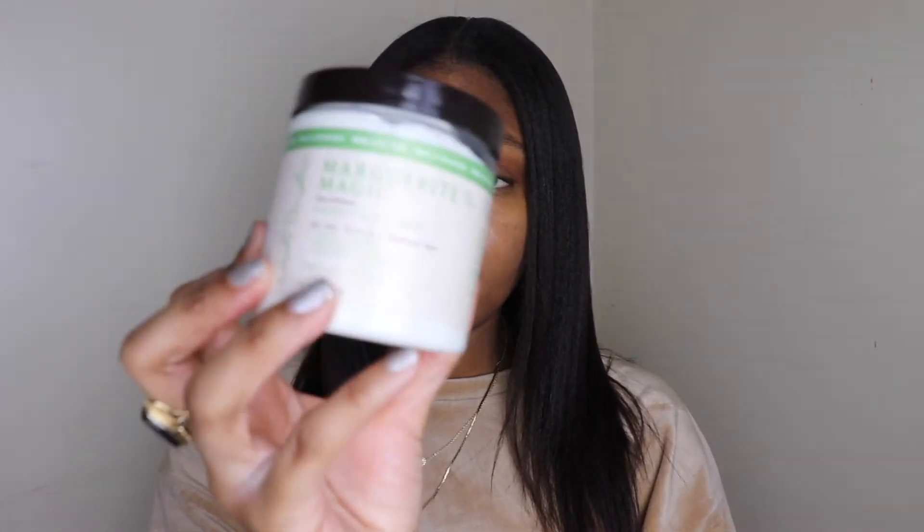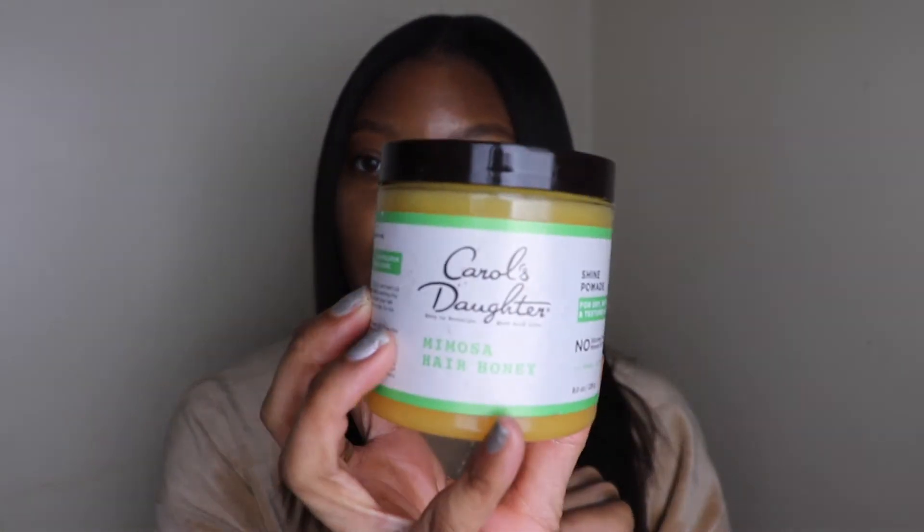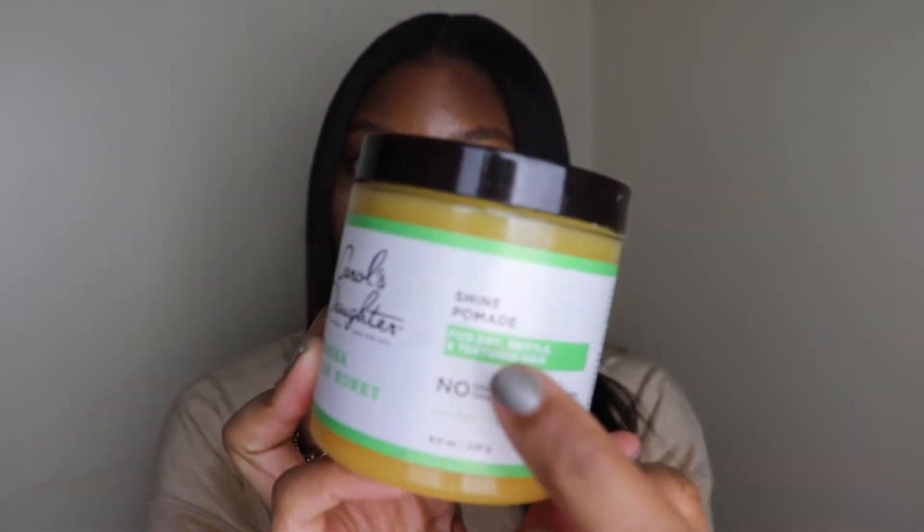I also have the Carol's Daughter Marguerite's Magic Restorative Hairdress Cream — for dry, brittle, and textured hair. It deeply nourishes, restores strength, and improves manageability. And I have the Carol's Daughter Mimosa Hair Honey, a shine pomade for dry, brittle, and textured hair.